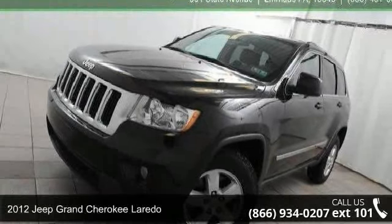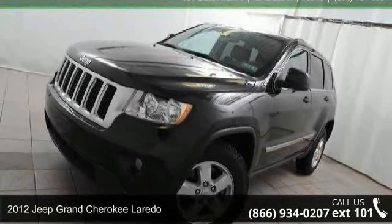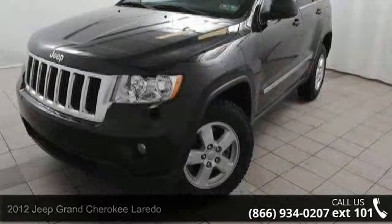Arrive in style with this 2012 Jeep Grand Cherokee Laredo. This may be the set of wheels you've been looking for.